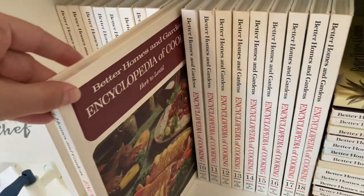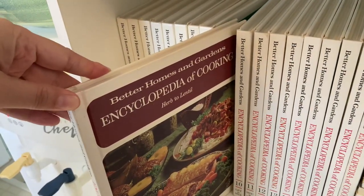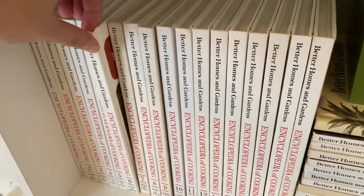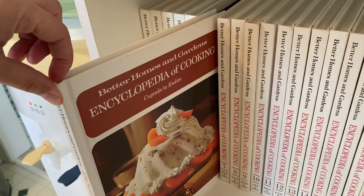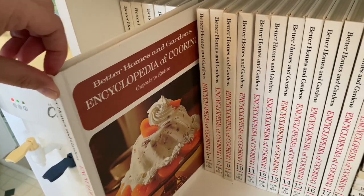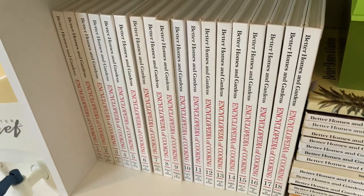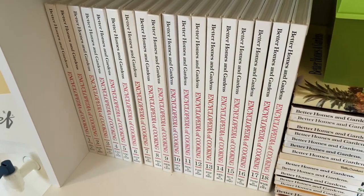I also have the encyclopedia books from Better Homes and Gardens — there are 18, going from A to Z. I keep these out in the kitchen on my microwave cart, but I don't have a microwave there so I just use it for cookbooks. I actually look at these fairly frequently — I got them this year and they're almost in new condition.